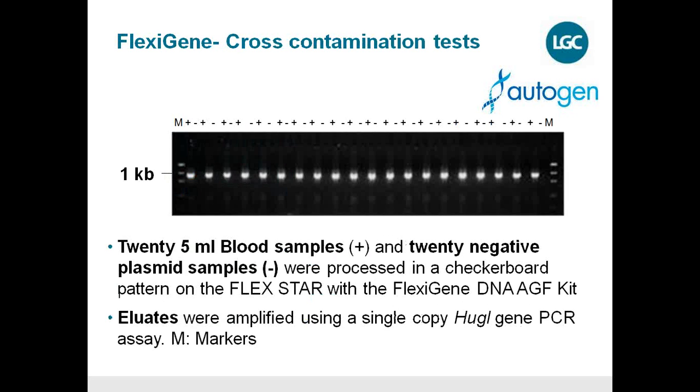Since we use decantation with unsealed vials during the extraction process, we conducted extensive cross-contamination studies. It is critical to start with a maximum of 5 ml of blood. Results show no cross-contamination between blood samples marked as positive and 20 negative control plasmid samples — no PCR fragment was detected in the negative controls, confirming that blood samples remain in their own reaction vessels and do not spread to adjacent negative samples. There is no cross-contamination as long as you do not overload your sample racks.